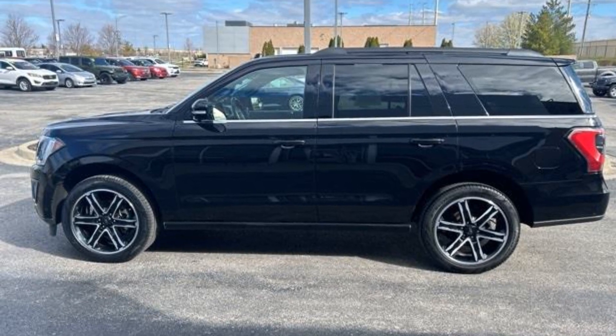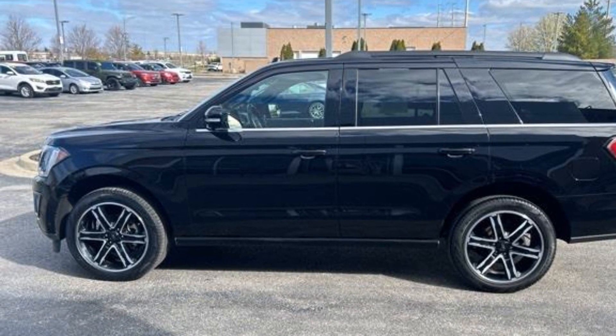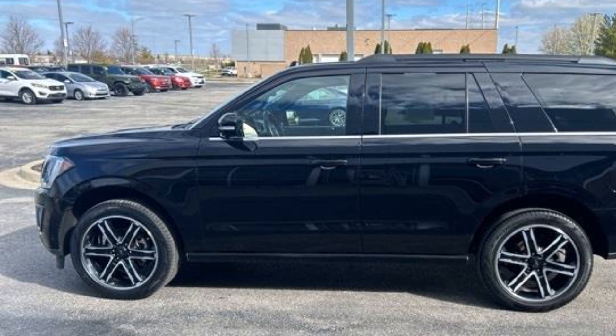2021 Ford Expedition. This SUV offers space as well as power and performance.